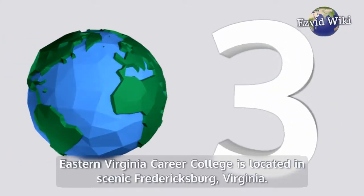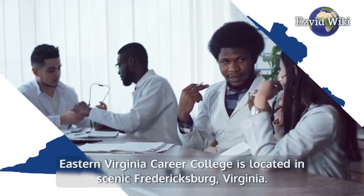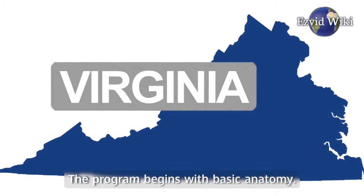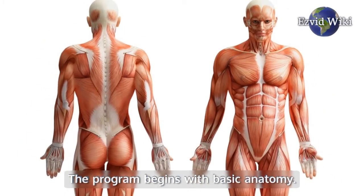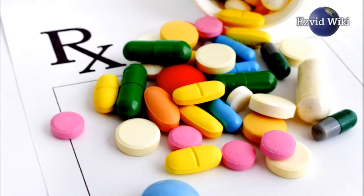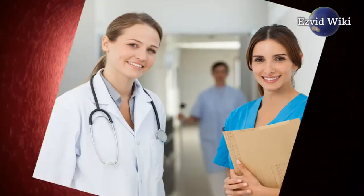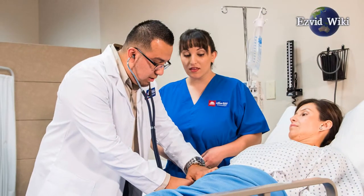Institution number 3: Eastern Virginia Career College is located in scenic Fredericksburg, Virginia. The program begins with basic anatomy and offers introductions to oncology, psychiatry, pharmacology, and blood and immune systems. Simultaneously, EVCC offers training in important office administration skills.